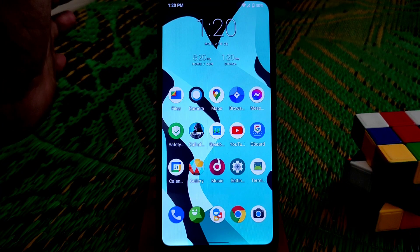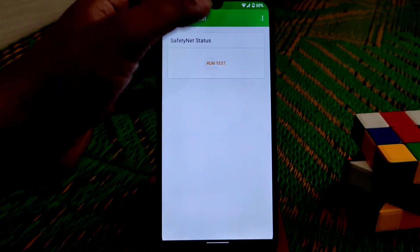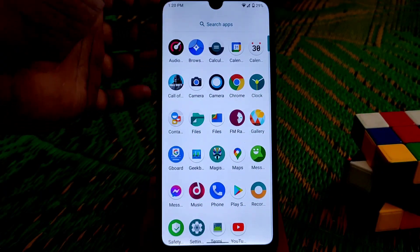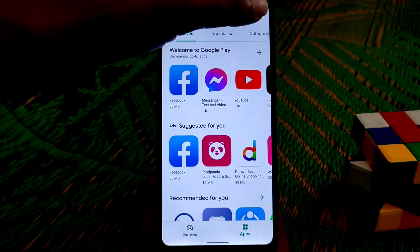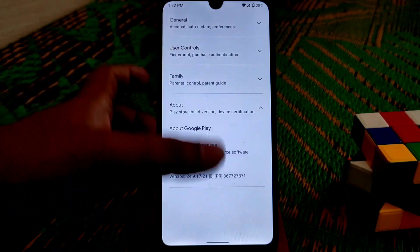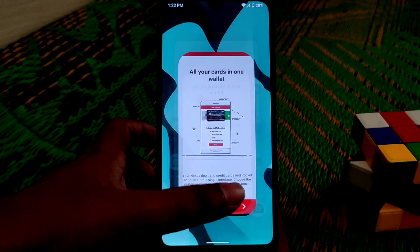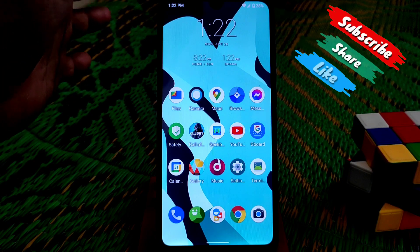The device has booted. Let me check whether SafetyNet passes now. Running the test — you can see SafetyNet is passed! MagiskHide is working and banking applications have no issues. The device is now certified as well. We've solved the problem and you can now use any banking application without issues. You can follow this method to pass SafetyNet on any custom ROM.